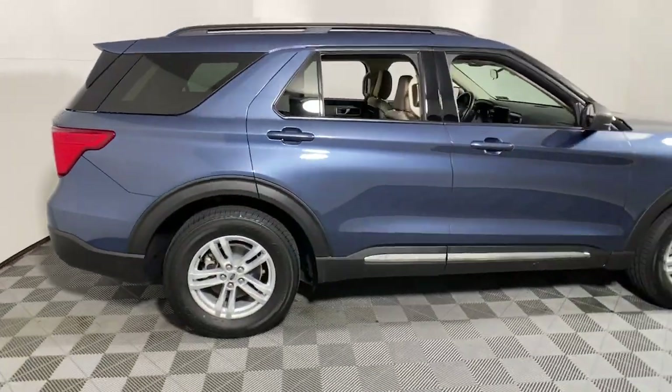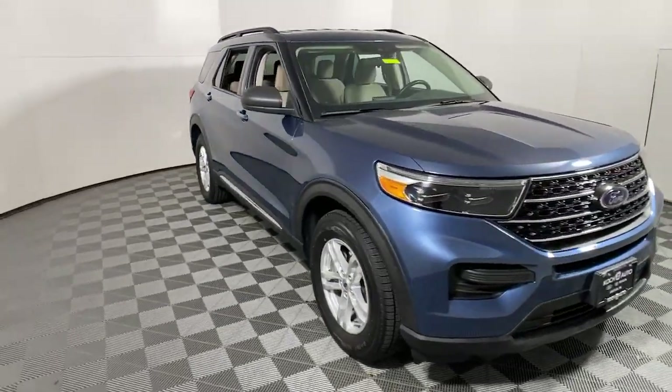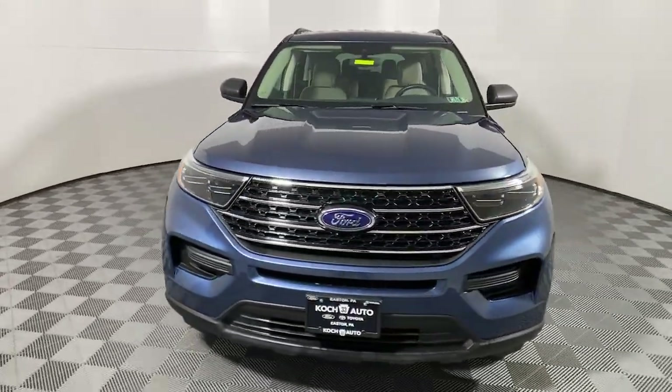Enjoy the view of this 2020 Ford Explorer. With less than 30,000 miles on the odometer, this vehicle provides excellent value.